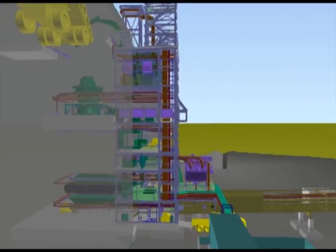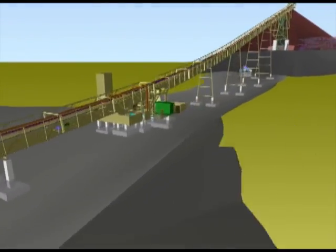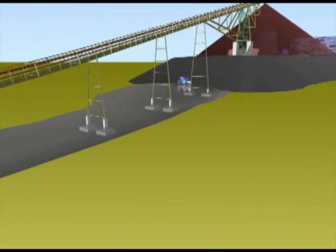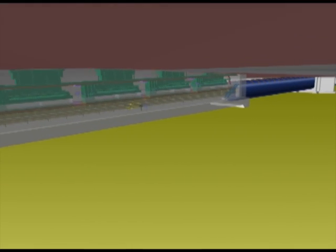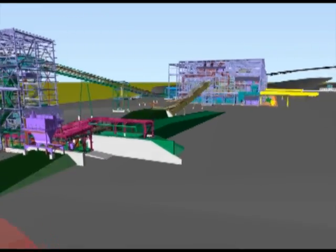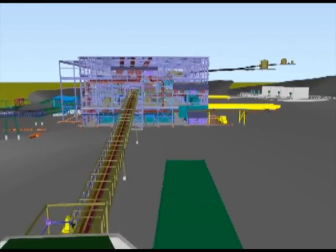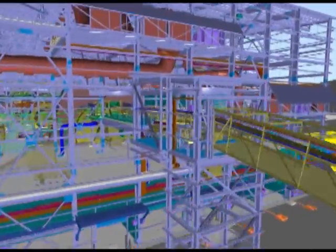The coarse ore stockpile will hold a total of roughly 277,000 tons, or approximately five days of feed. Normal operation will pull ore from the stockpile with reclaim feeders. However, dozers and/or loaders will be required to reclaim all of the ore from the stockpile and feed the grinding circuit during the scheduled relining of the primary crusher or prolonged non-delivery of ore from the mine.